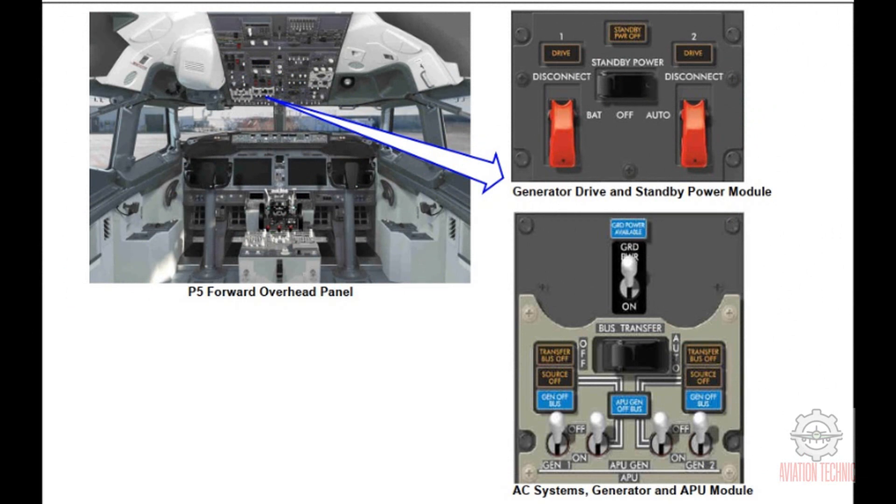The standby power off light comes on when the standby AC or DC bus does not have power. The light also comes on when the battery bus does not have power and the battery switch is in the on position. The standby power switch has these three positions. Auto — normal position: the battery or batteries automatically connect to supply the DC standby and AC standby buses with loss of all AC power in flight. Off: turns off power to the standby power buses. Battery: the battery or batteries supply power to the battery bus, DC standby bus, and AC standby bus.